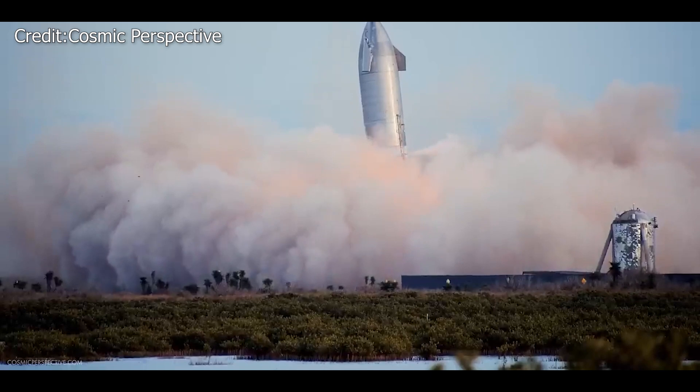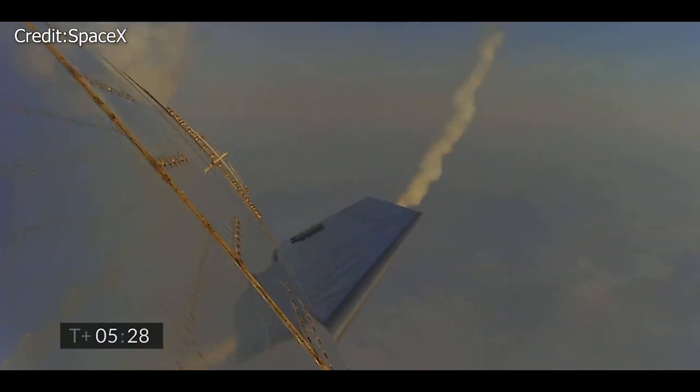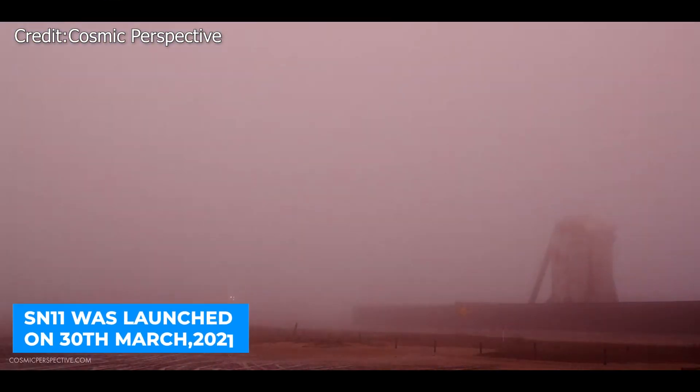SN10, on the other hand, landed successfully but blew up a few minutes later during its test on March 3. SN11 met the same fate as its predecessors. The SN11 was launched on March 30, 2021, but it exploded shortly afterward.